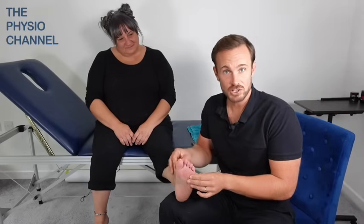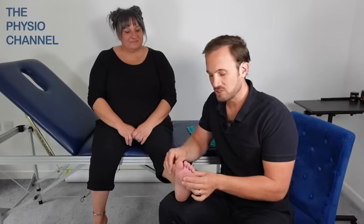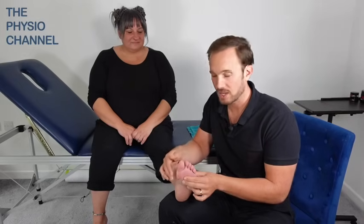Bunions can be caused by lifestyle factors and there's thought to be a hereditary component, but it may not be directly inherited from your parents — it can often skip a generation or come from more distant family members. In this video we're going to share five techniques for reducing bunion pain, managing hallux valgus, and generally reducing pain from the big toe and the ball of the foot.